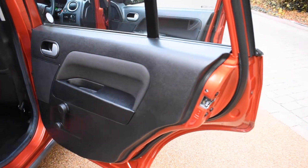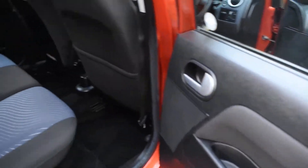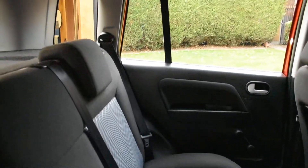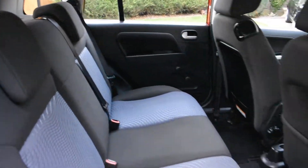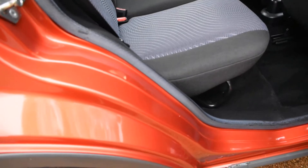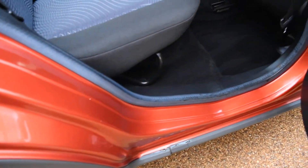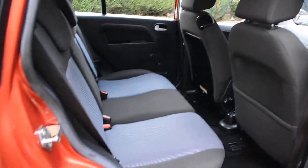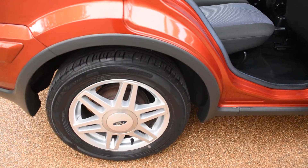This is the offside rear door card, which is all nice. The rear seats are all superb — no rips, tears, or burn holes. The inner wheel arches are excellent, there are no seat belt digs, and the backs of the seats are perfect.